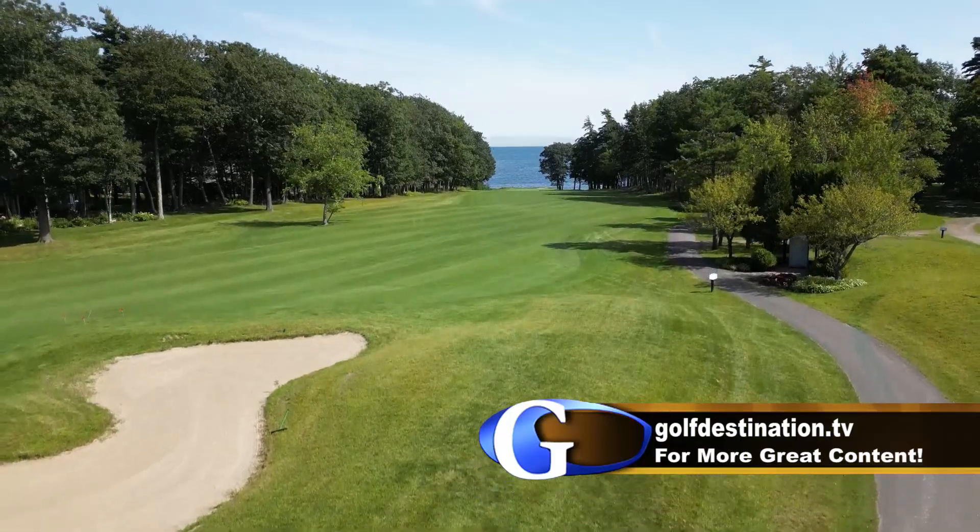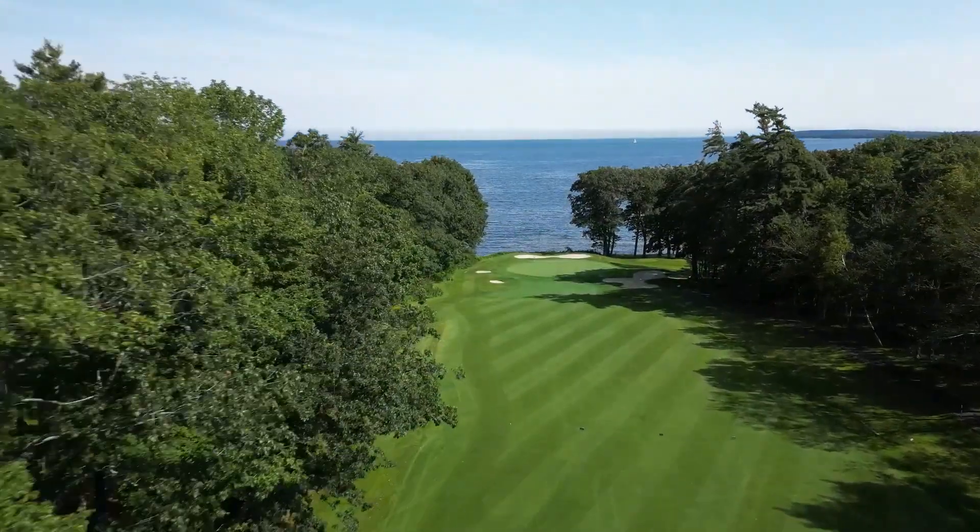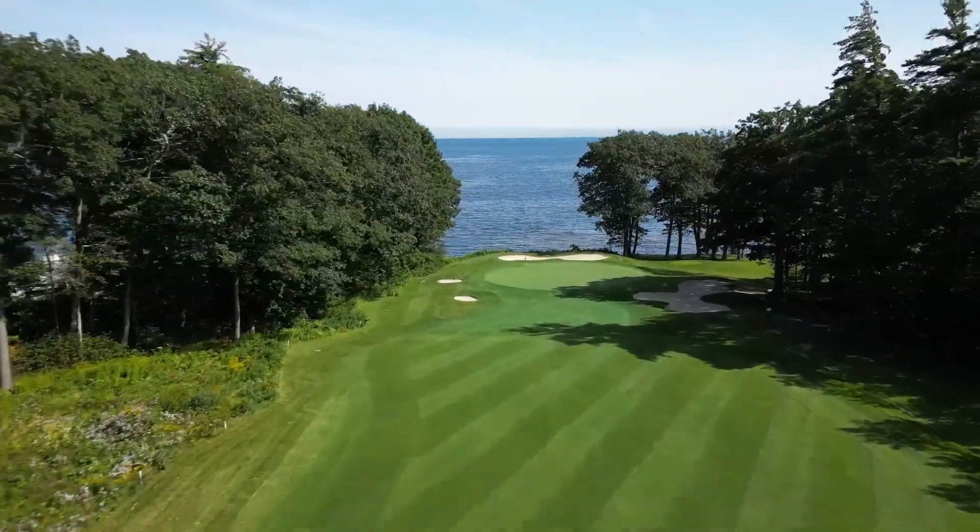The 14th is the longest hole on the course and slightly bends to the left. The backdrop to the green is one of the prettiest in golf — Penobscot Bay.